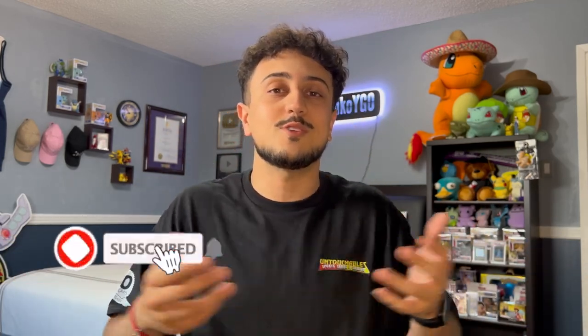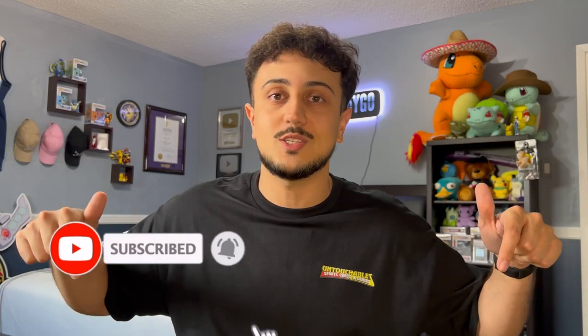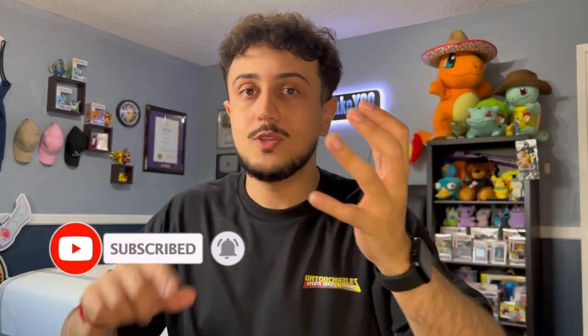If you guys do enjoy these kind of videos, make sure to like the video and subscribe to the channel for more Yu-Gi-Oh content just like this one. We upload five days a week here on the channel — deck profiles, combo videos, duel replays, product openings like this one — and you guys are going to get a short every single day, so at least five videos a week, maybe even more. Let's get into it — Battles of Legends: Monstrous Revenge!